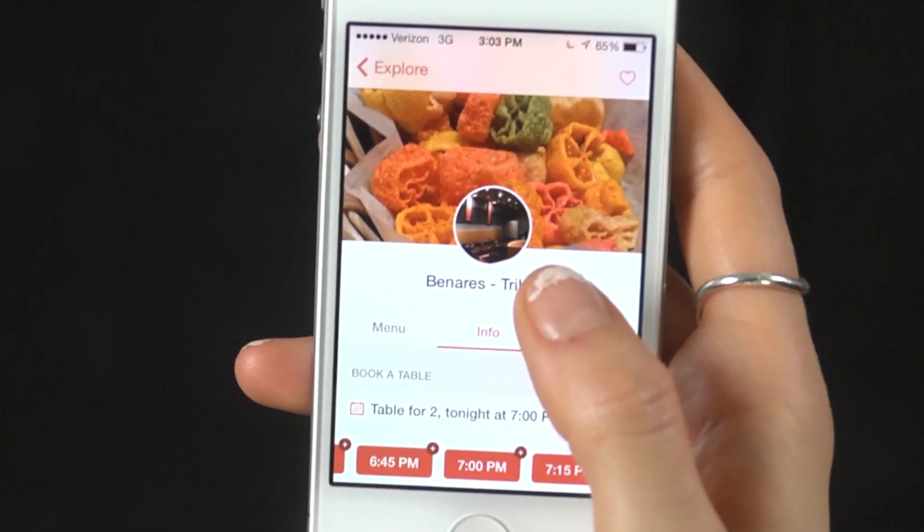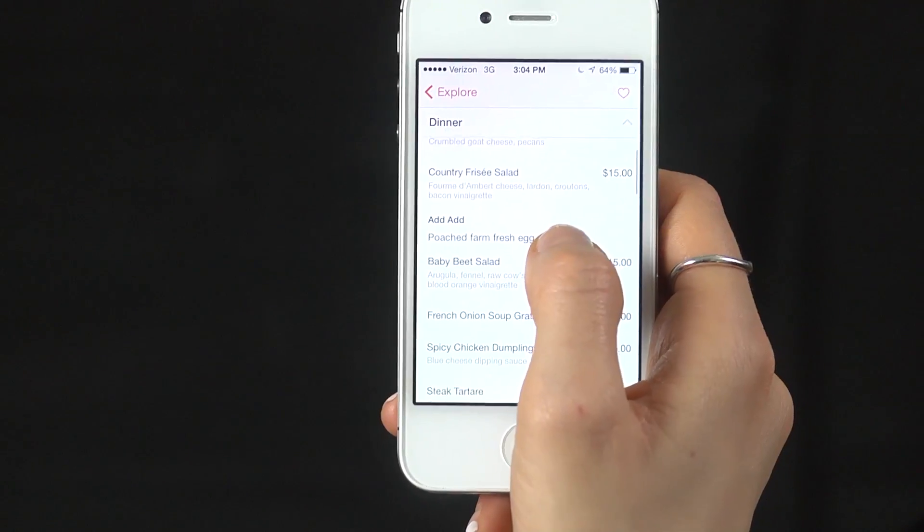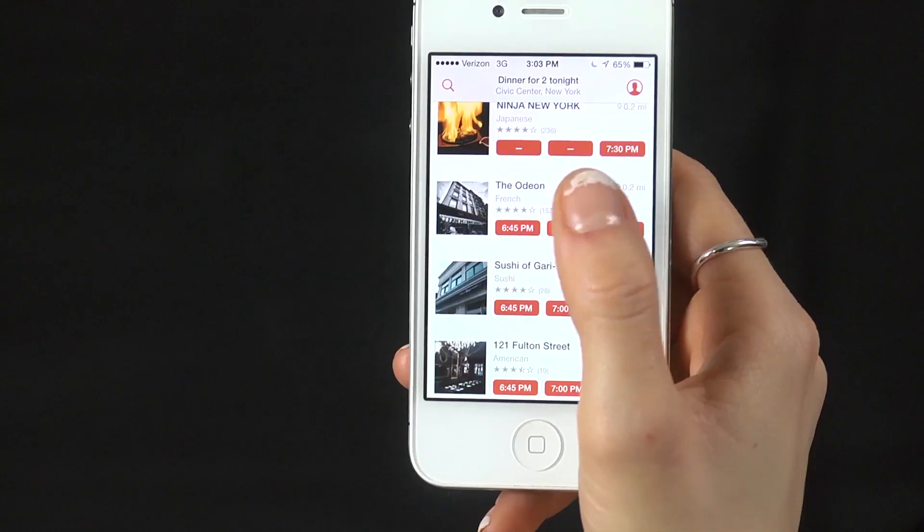Plan a romantic dinner with the OpenTable app. Just add the number in your party and browse restaurants with available reservations. Explore the menu and make your reservation without calling around town.